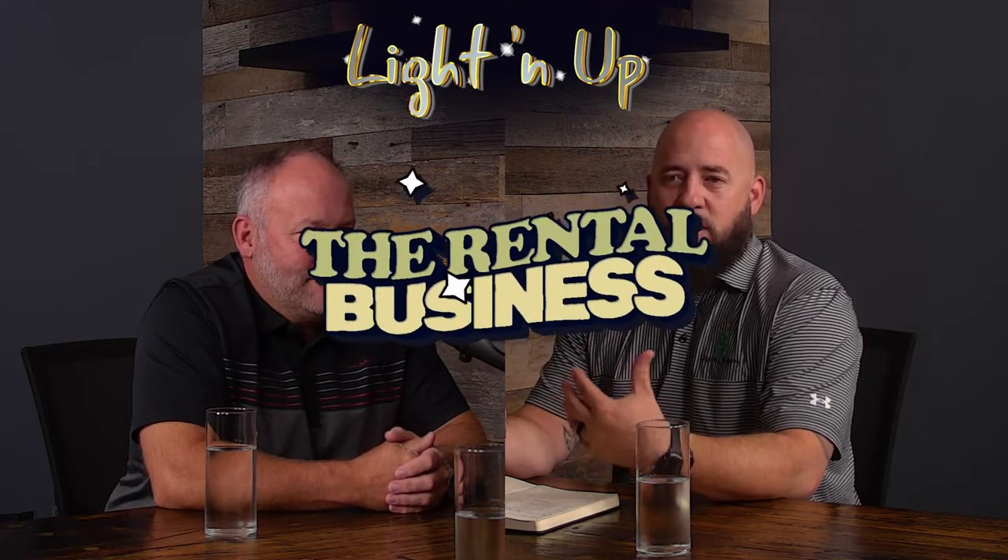Sometimes people want to turn over inventory, they want to sell inventory. So we're going to talk to Mike a little bit and give a couple scenarios on why the rental business is beneficial and why it might work for your business.